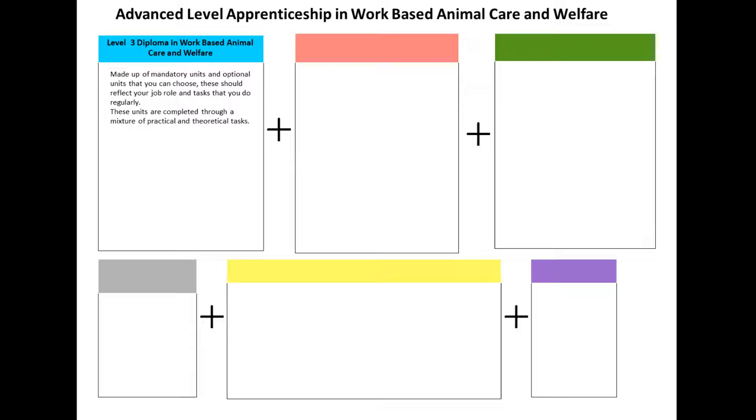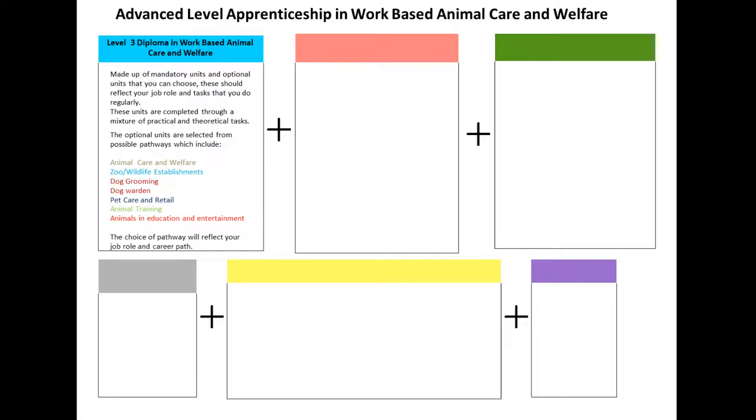These units are completed through a mixture of practical and theoretical tasks. The optional units are selected from possible pathways, which include Animal Care and Welfare, Zoos and Wildlife Establishments, Dog Grooming, Dog Wardens, Pet Care and Retail, Animal Training, and Animals in Education and Entertainment. The choice of pathway will reflect your job role and career path.